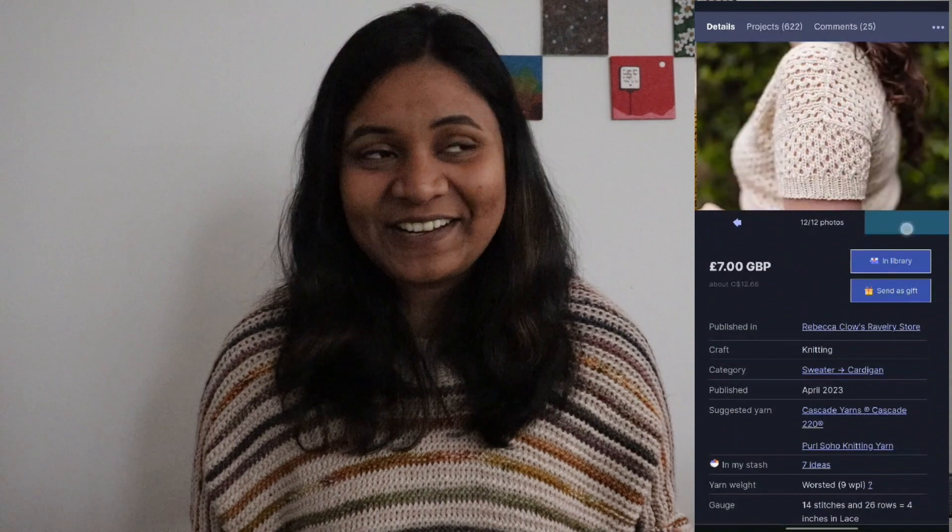The first category is cardigans, and I want to start with the Coran cardigan by Rebecca Klo. Anyone who has been knitting would know about this by now. It's an all-over lace pattern and if I were ever to do lace knitting in an all-over lace garment, this is the pattern I would go for — even though it would mean knitting flat. I own the pattern, I've read it, it is easy to follow, and I feel it's doable for me.